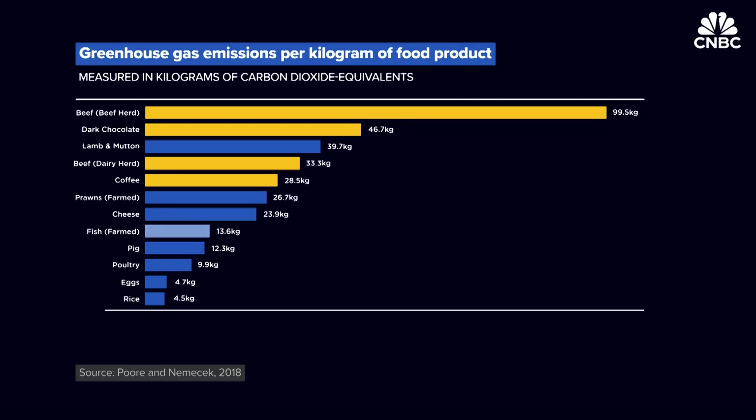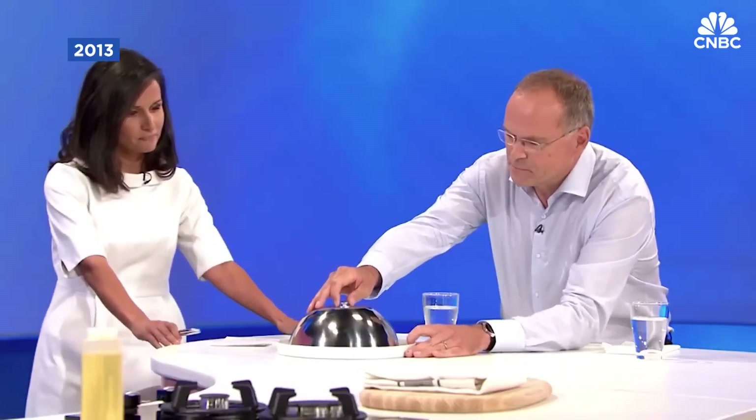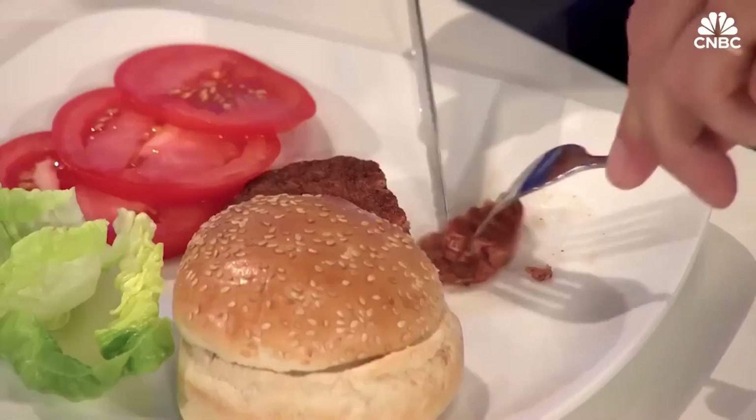offering a cruelty-free alternative without compromising on taste, texture, or nutritional value. This innovative process dramatically reduces greenhouse gas emissions, land and water usage, and presents a more sustainable way to meet global protein demands.